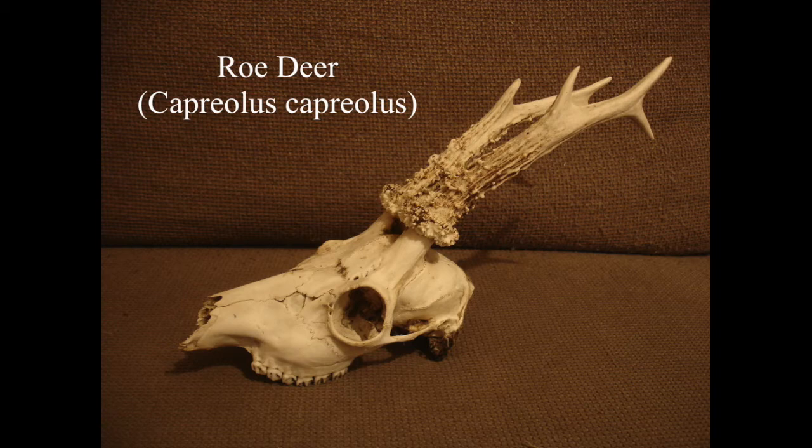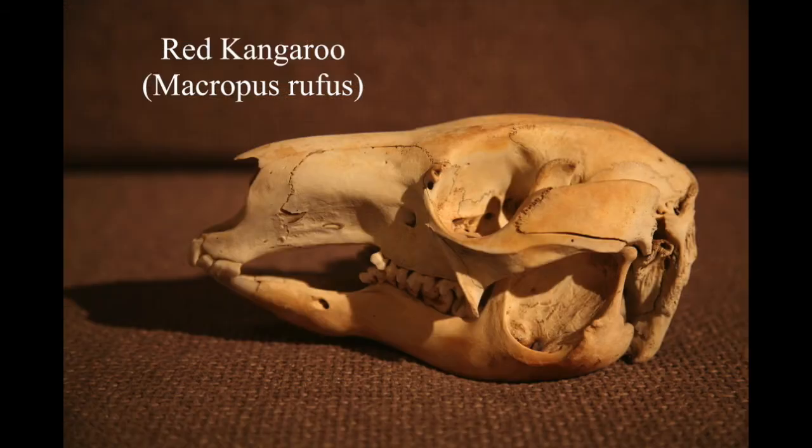I spent a year in Australia back in 2000, and red kangaroo carcasses were kind of everywhere, especially along the Nullarbor Plain. These massive wedge-tailed eagles would come down and feed on the carcasses, so I probably could have collected lots more red kangaroo skulls. It's a shame in a way that I didn't - there were probably quite a few other skulls I could have collected but I wasn't as into collecting skulls back then.